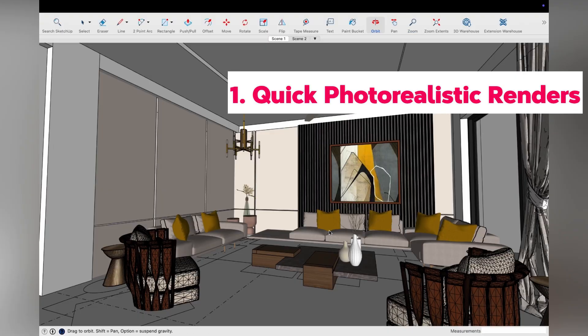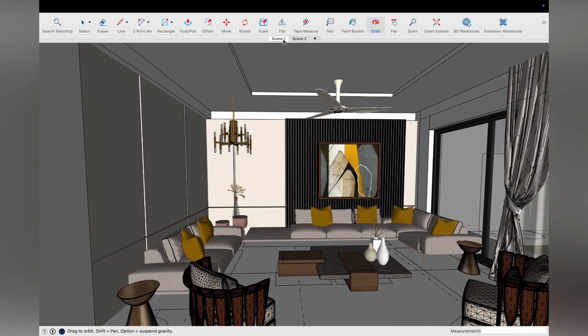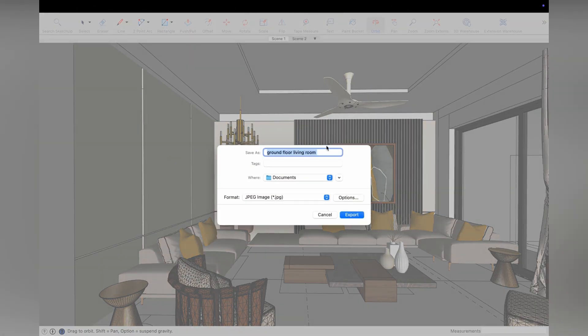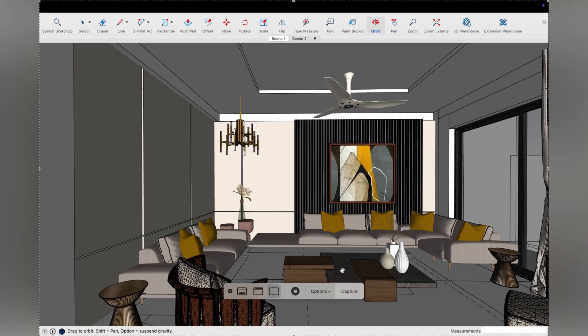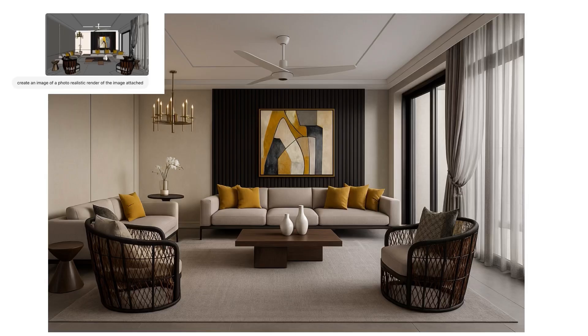The first thing I love doing with AI is with my SketchUp models that I've made for clients. Earlier, we used to use softwares like V-Ray, Kerkythea, and Lumion, which used to take a lot of time. Now I just take screenshots or export 2D images of the scenes I've set in SketchUp, simply put it into ChatGPT, and tell it to create a photorealistic render. The results are mind-blowing. You just have to make sure that all the textures you're using are correct in your SketchUp, and it takes out these renders in just minutes.